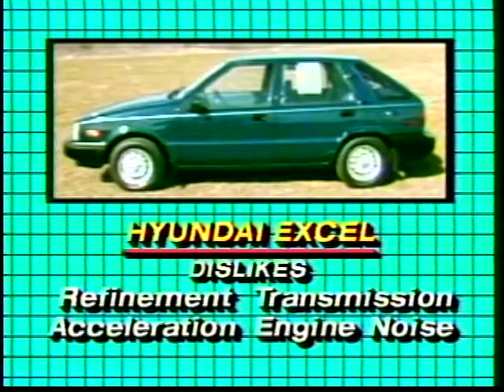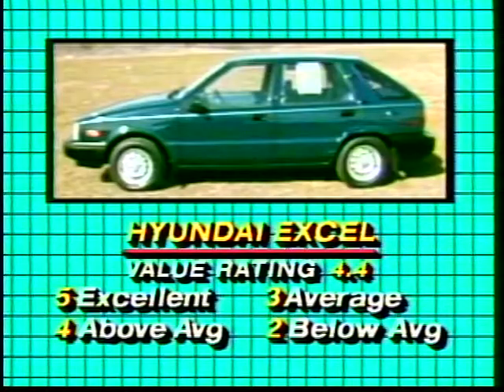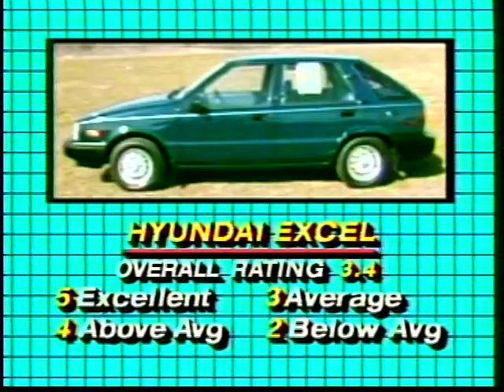Dislikes included a lack of refinement — just not quite as smooth as some of the more experienced Japanese competition. That was reflected by some who thought the engine and transmission were a little noisy, and some who would have liked a little more pep.